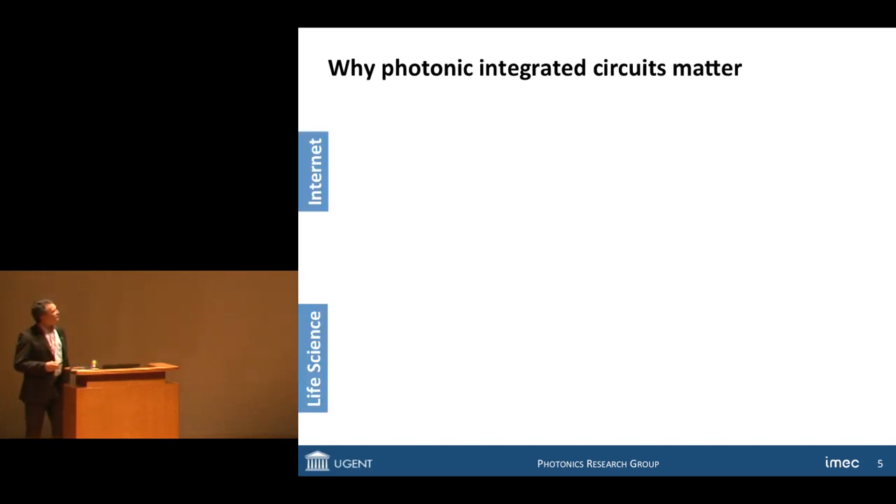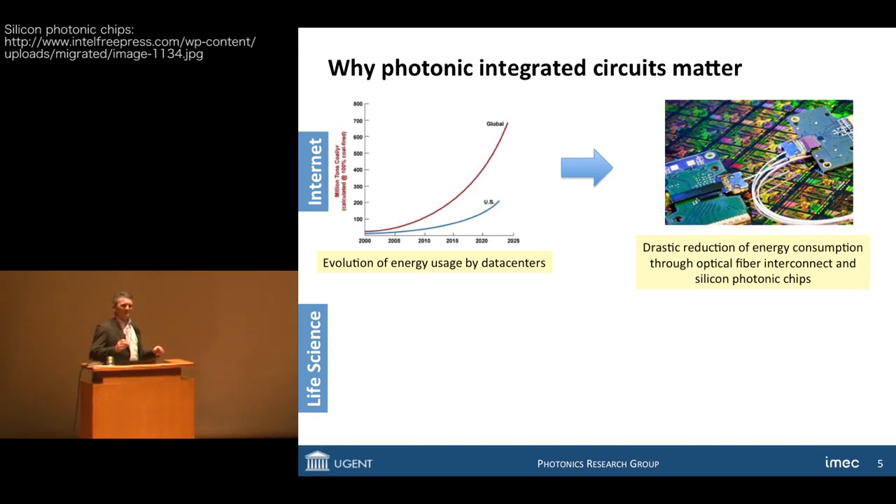So why does all of this matter? I have two cases here: one is internet and the other one is life sciences. In the case of the internet, the internet is beautiful but there is one problem — the energy consumption by the internet is actually increasing exponentially. This graph shows that the evolution of energy usage by just data centers is going exponential. One of the solutions is to make more use of optical fiber communication and to reduce the power consumption and size of these devices.